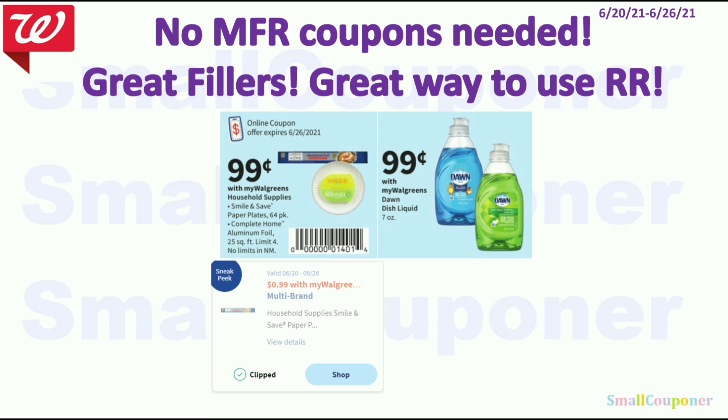These are some no-manufacturer-coupons-needed items — great fillers and a great way to use your register rewards. The Smile and Safe Paper Plates (64 count) or the Complete Home Aluminum Foil (25 sq ft) — limit of four at 99 cents each, but no limits in New Mexico. There's also a digital version so if you don't have the flyer you can clip from the app. The Dawn Dish Soap, 7 ounces, is 99 cents.